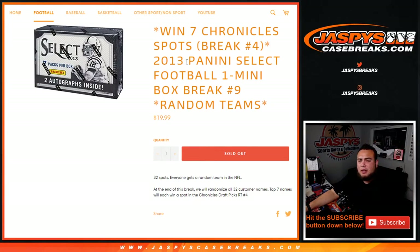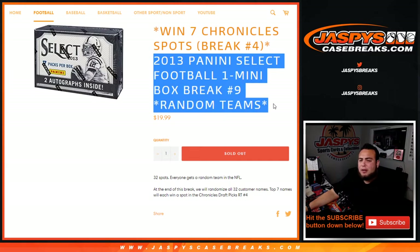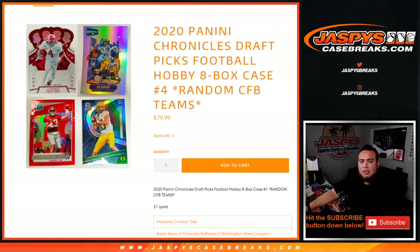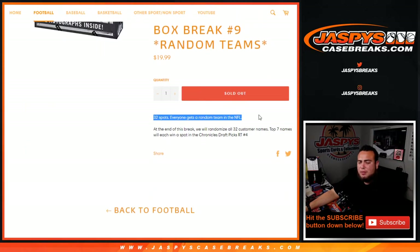What's up everybody, JCA for JaxBee's CaseBreaks.com. 2013 Panini Select Football, one mini box break, random teams, number nine. Just sold out. This is to win seven spots in Chronicles College Football break number four, which again once we sell this out we unlock it. There are seven spots tied into this break. 32 total spots, everybody gets a random team in the NFL. We randomize the customer names and the teams, distribute the hits out of this little mini box, and at the end of the break we'll randomize customer names again — separate dice roller — top seven out of the 32 will win a spot in Chronicles Draft Picks Football random teams number four.